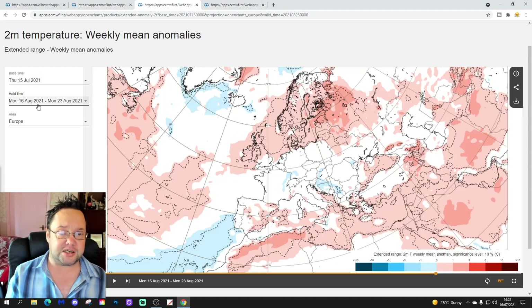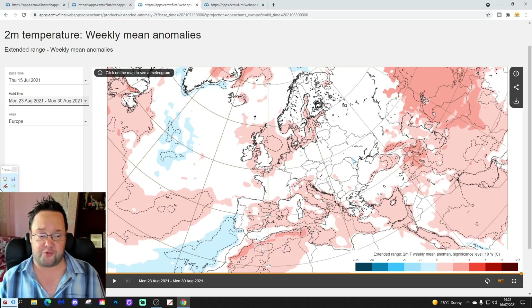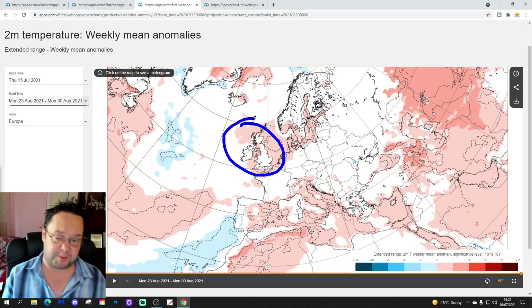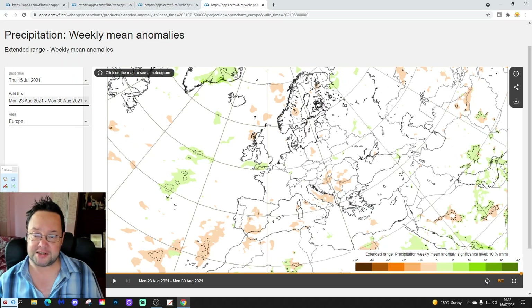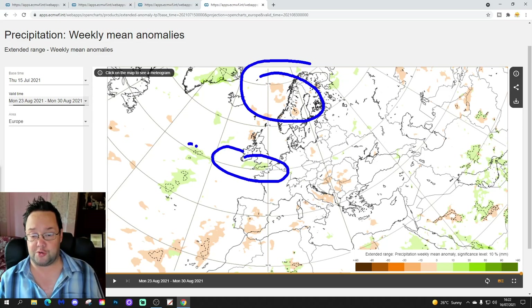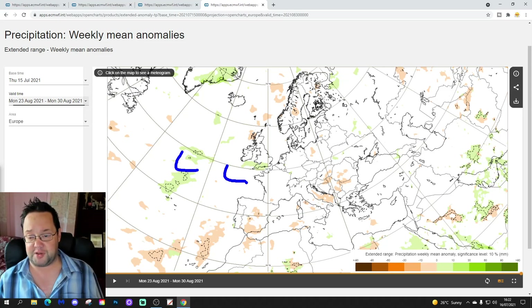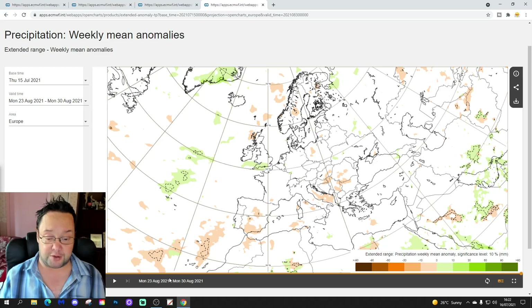The week six temperature anomaly is very close to average, slightly above for the UK and Ireland — not a particularly big deviation either way. The precipitation anomaly for week six, 23rd to 30th August, shows very weak signals as you'd expect at six weeks out: a little drier over Scandinavia and slightly wetter to our south, possibly indicative of some low pressure coming in from the south on a southerly-tracking jet stream bringing rain into southern areas. As it's six weeks away with a very weak signal, it's probably not worth worrying about.